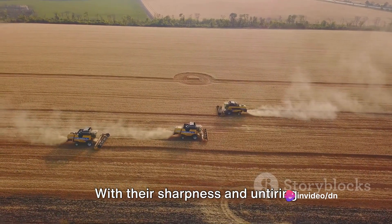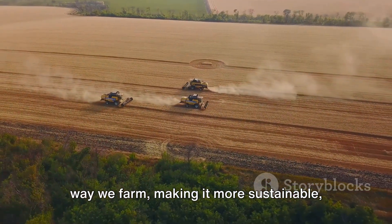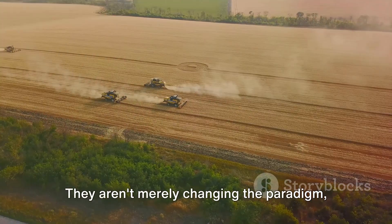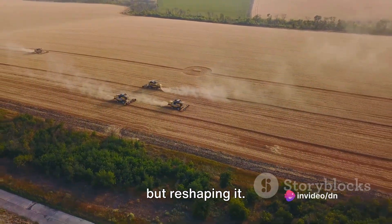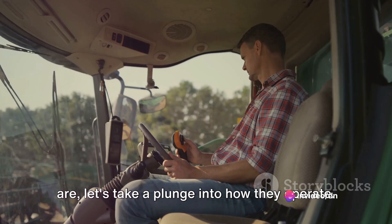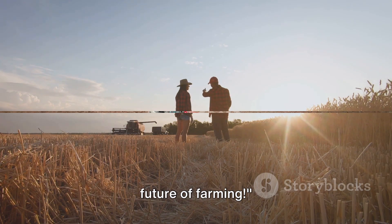With their sharpness and untiring efficiency, they are revolutionizing the way we farm, making it more sustainable, productive, and reducing the dependence on human labor. They aren't merely changing the paradigm, but reshaping it. Now that we know what harvesting robots are, let's take a plunge into how they operate. Ready for a thrilling ride into the future of farming?